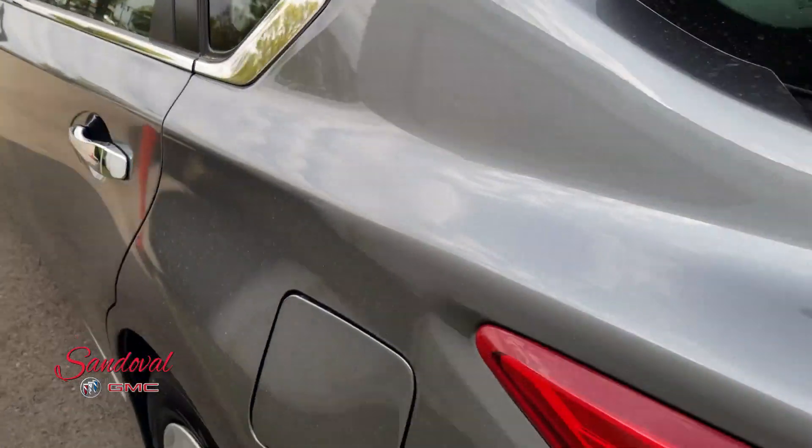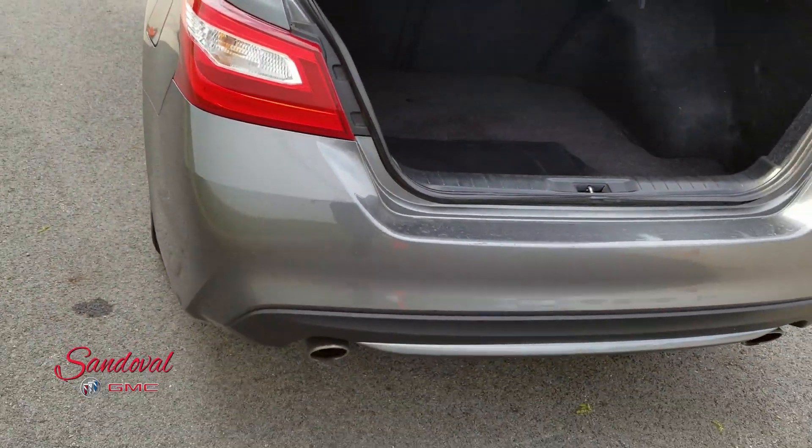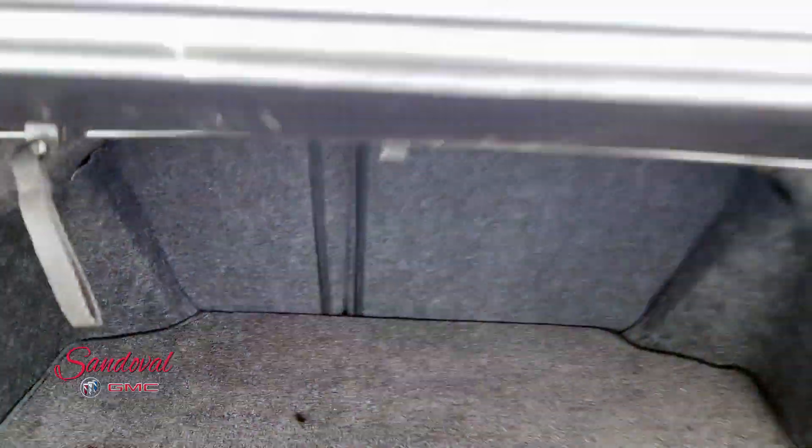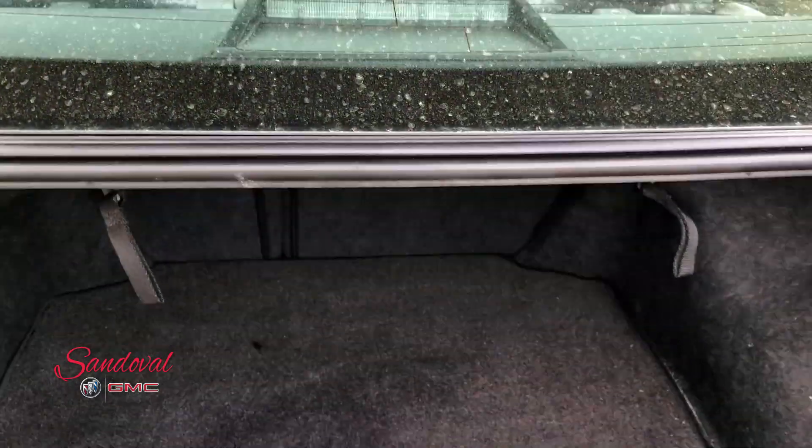Moving to the back end here — nice, clean, spacious trunk area. Looks like these seats do fold down. Here's the release; give a little push there and those seats fold down for extra room.